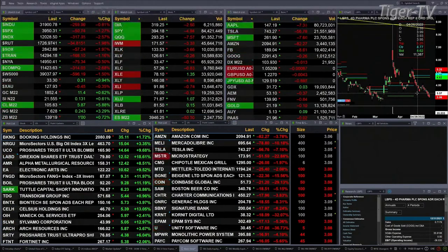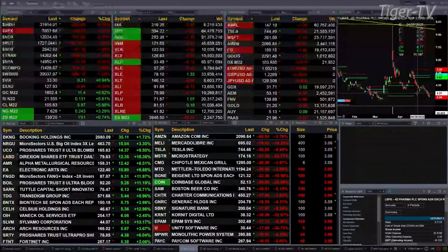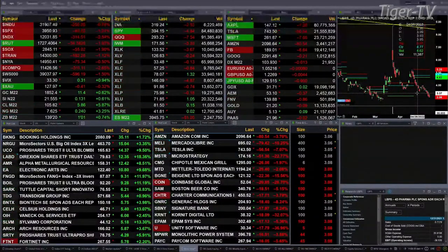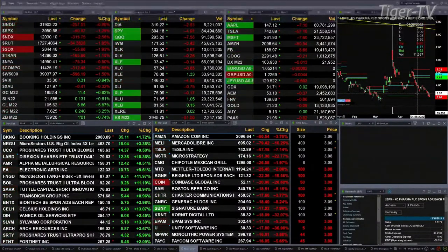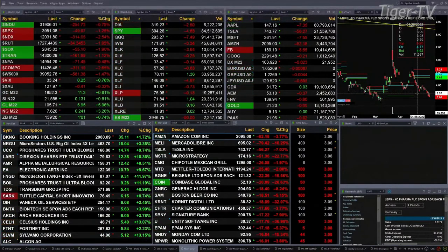Gold up 11 bucks, 1852.40 is the print. Silver 13 cents at 21.55. Light crude up 5.86, 105.65 is the print there. Natural gas up 24 pennies, printing out at 7.62. The 10-year Treasury up one point, printing out at 139.20.